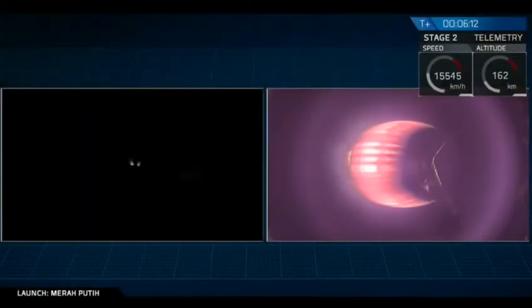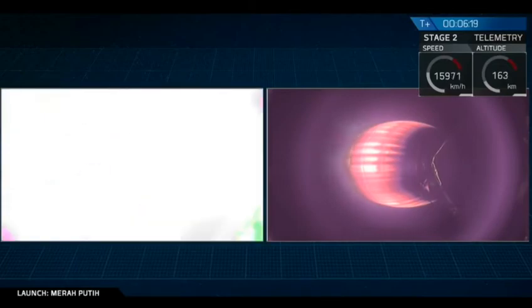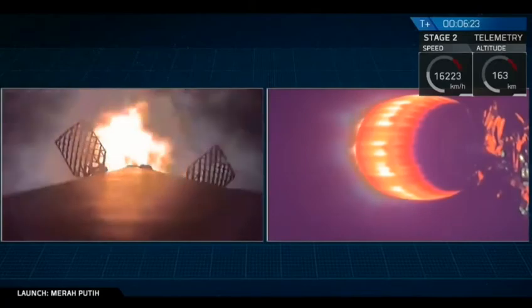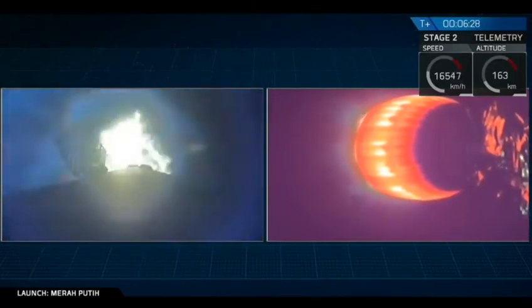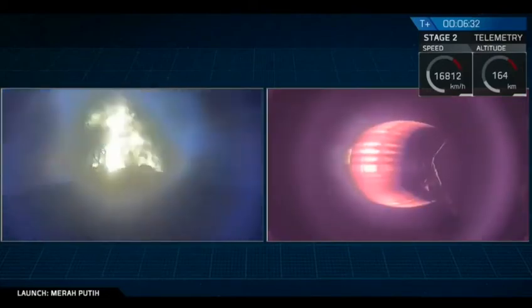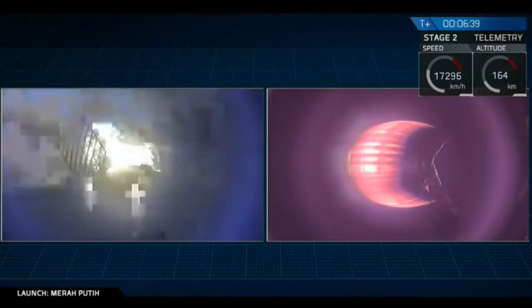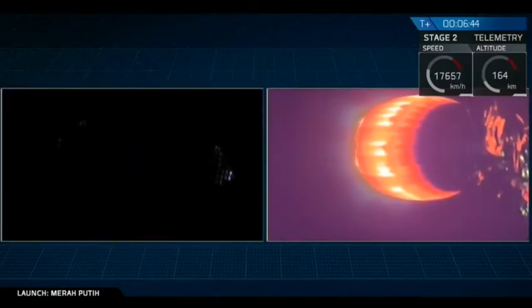We're getting close to that entry burn right now. On the right, that continues to burn nominally, and there we go. That entry burn has started.